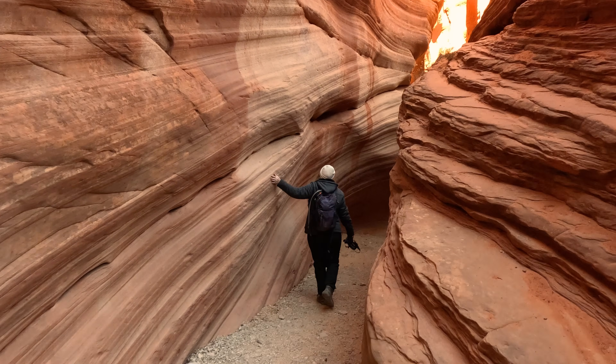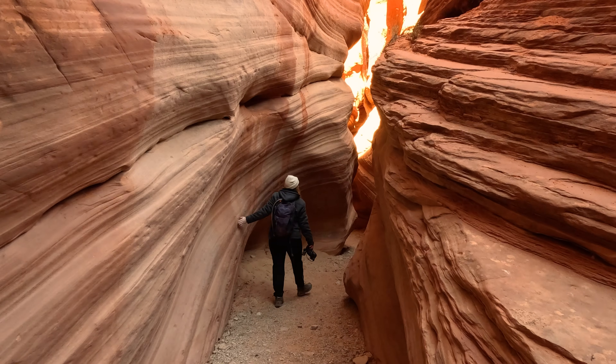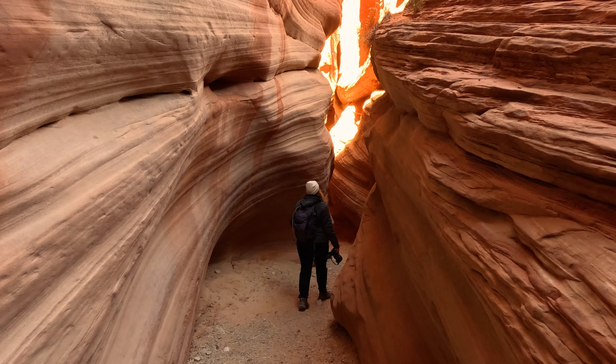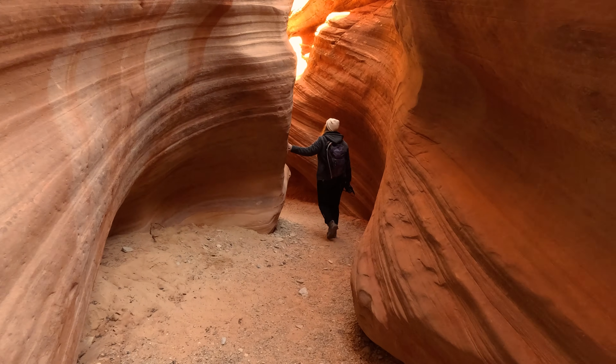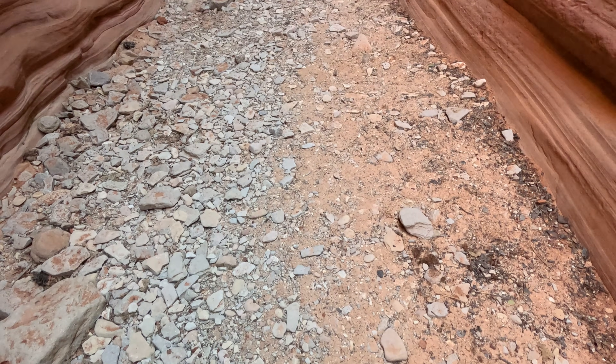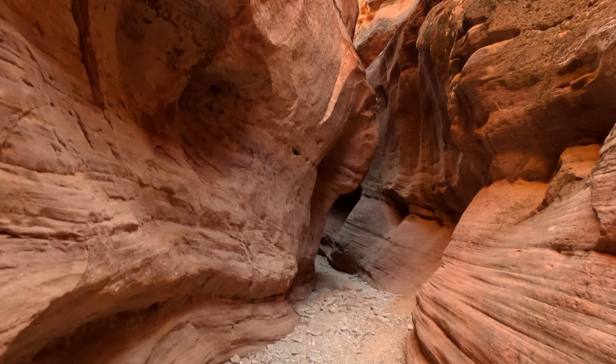Everyone has heard of the famous Antelope Canyon, but what if I told you there's an even more incredible slot canyon just outside of Zion National Park that so many people miss, where ancient human history meets some of the most spectacular geology in the southwest. And the best part is you won't have to fight the crowds to experience it.